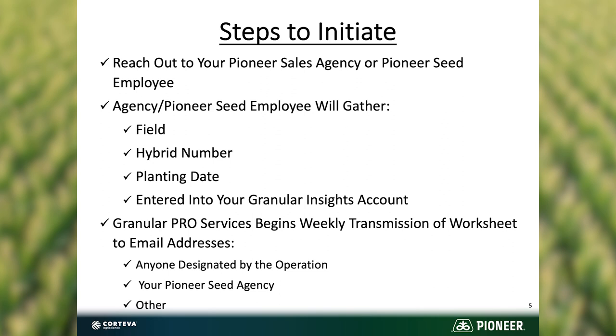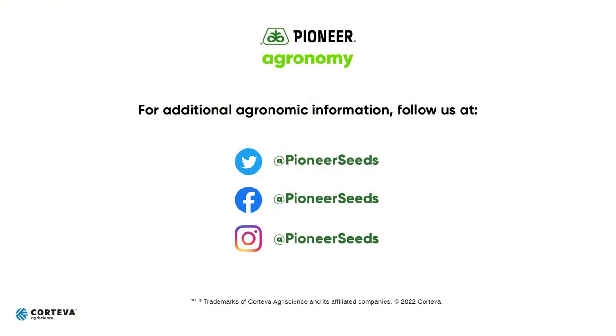It will do a great job of ordering your fields so that you can go to the right field at the right time in the right order. Thanks and have a great day. Please reach out to your Pioneer Seed Agency for any questions regarding the new Pioneer Silage Staging Program. That concludes this Pioneer Agronomy video podcast — visit our page on pioneer.com and follow us on Twitter and Facebook for more agronomy insights.